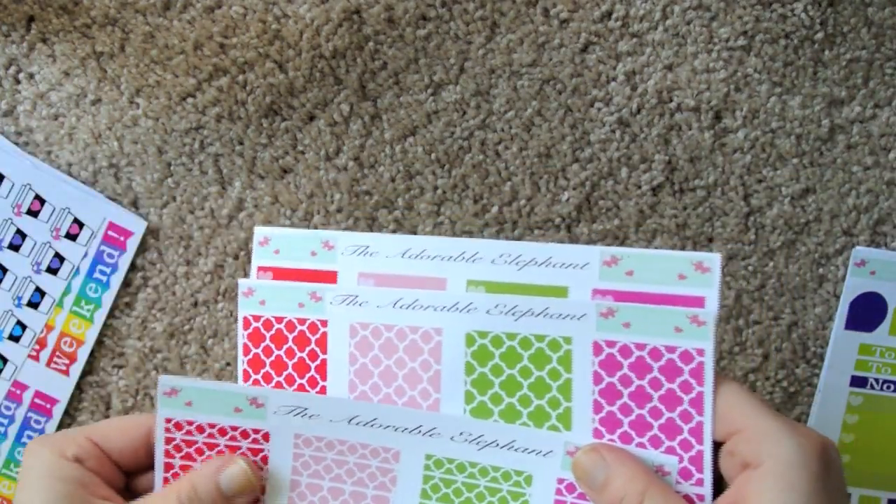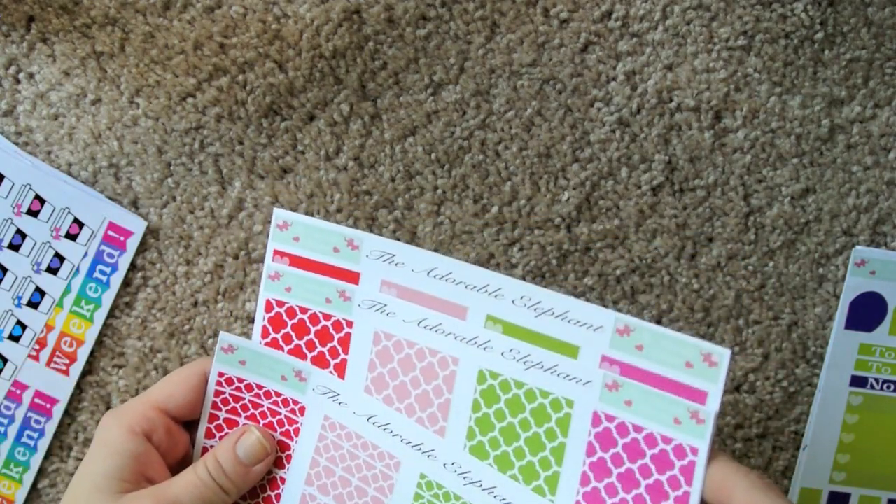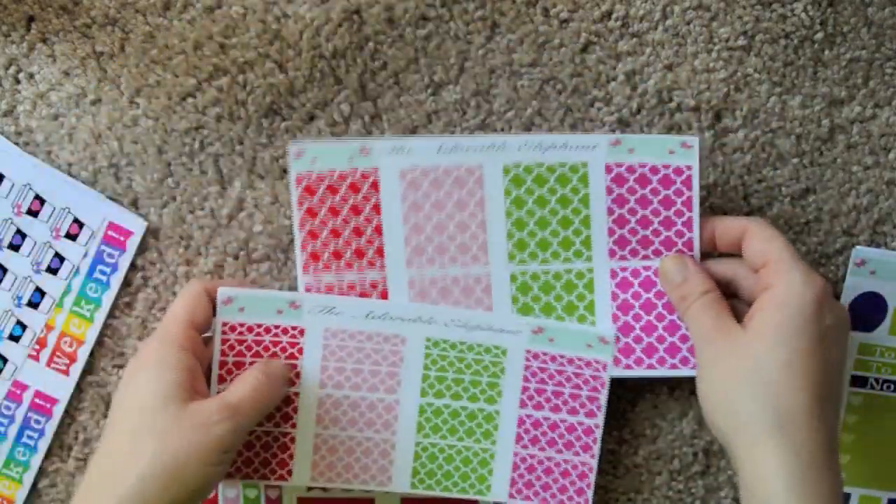Next, we have — I cannot describe the texture of this paper. It looks glossy but it feels matte. I can't describe it, but it's really cool, I really like it.